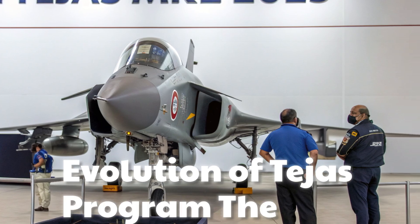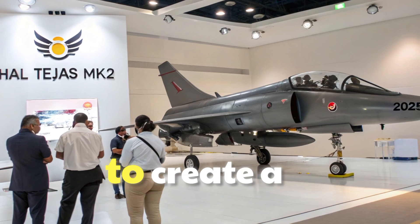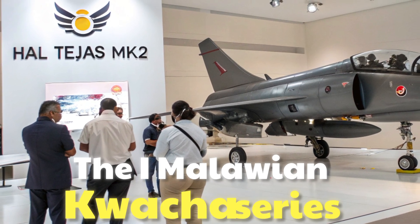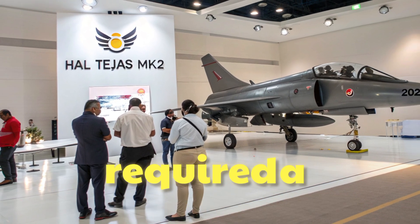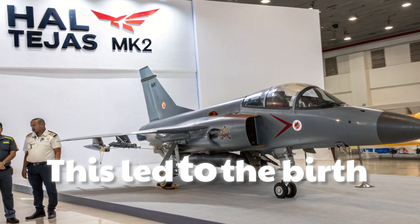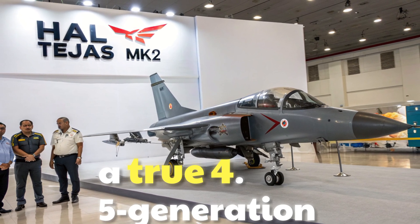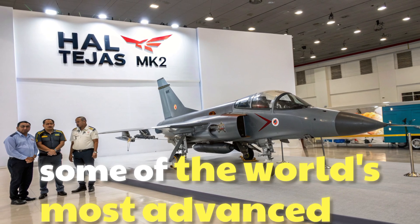The journey of Tejas began as India's ambitious project to create a lightweight, multi-role fighter jet. The MK1 series proved its reliability, but the demands of modern warfare required a stronger, faster, and more advanced platform. This led to the birth of the Tejas MK2, a true 4.5-generation aircraft capable of competing with some of the world's most advanced fighters.